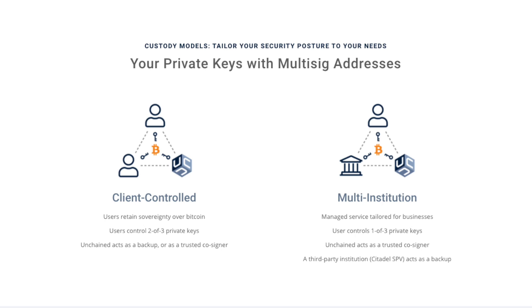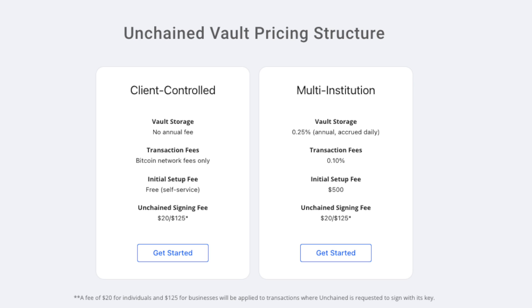In their client-controlled model, you're getting a two-of-three multi-sig where they control one of those keys and you control two hardware wallet keys. The really great part about Unchained Capital is there is no annual fee and no setup fee for setting up this two-of-three multi-sig. The way they do make money is they charge a $20 fee for individuals and a $125 fee whenever you require that Unchained Capital key to sign your transaction. So if you did lose one of your hardware wallets, you would take your remaining hardware wallet and their key, sign the transaction, and you would owe them $20. But if you keep your two hardware wallets safe, you should basically never need to pay that fee — this entire service will be totally free to you.